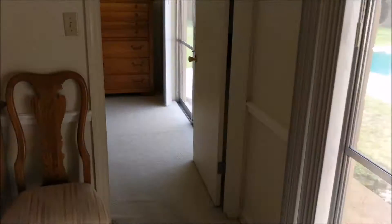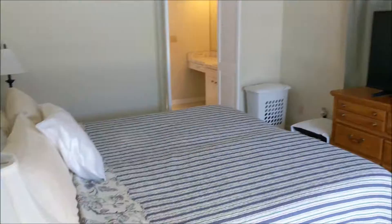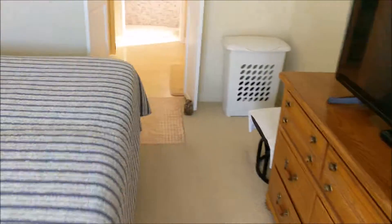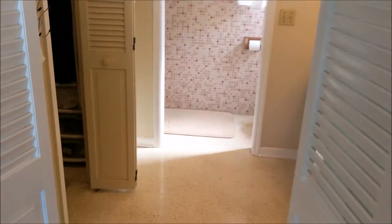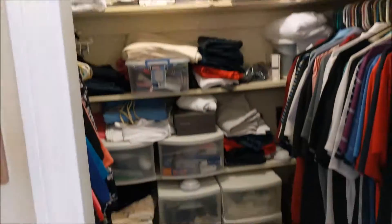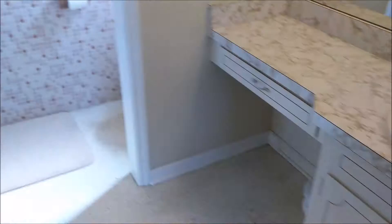Through the dining room is the master bedroom. More sliders outside. Nice size master bedroom — that's a king-size bed, just so you can have an idea. Through here is the bath and the closet. We've got a walk-in closet here, a sink, vanity, and then a shower back here, and the toilet.